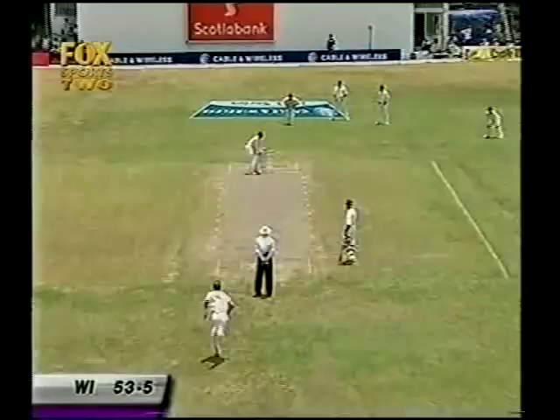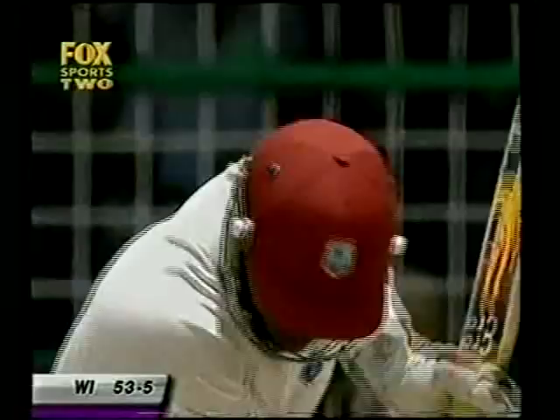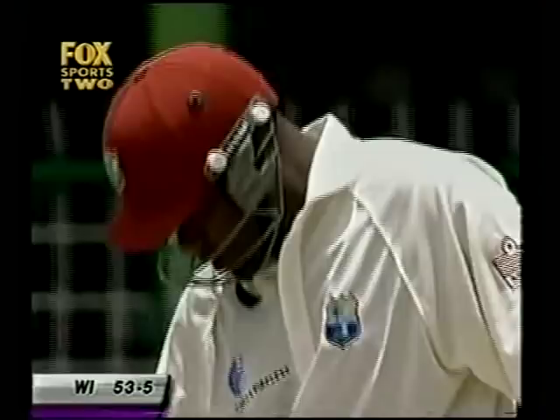Ridley Jacobs, the new West Indies batsman, facing Andy Bichel. Leaves it alone — last ball of the over. Successful over for Bichel. 53 for 5 is the West Indies score at the moment. Ridley Jacobs has a lot of work to do — a man who feels he needs to produce a good score.